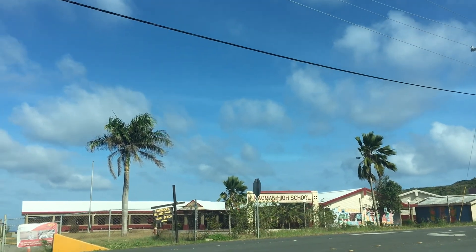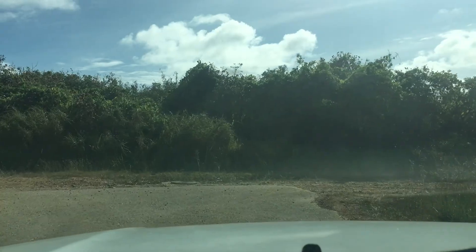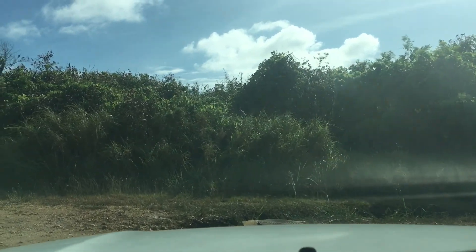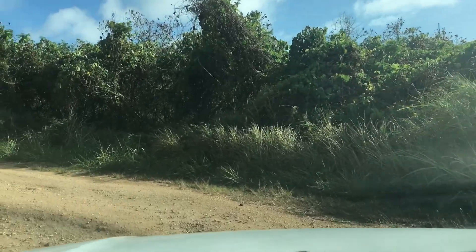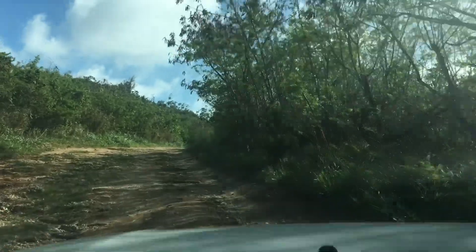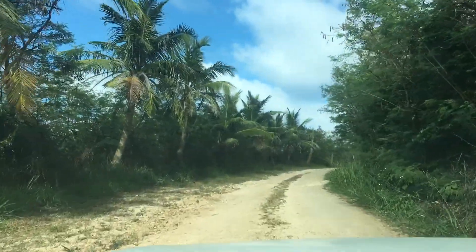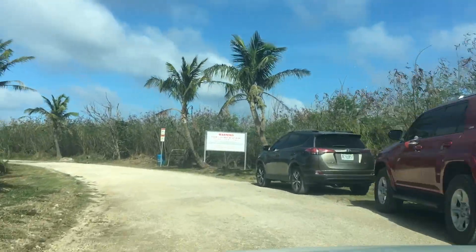From our vantage point, when you get to Kagman High School you turn right and go to a gravel road where you'll turn left. After the gravel road you'll go up a long hill — it's better in a truck, but if you have a car just make sure you dip and dodge and eventually you'll get to the top of the hill where you'll find a big white sign and an opening on the right side.